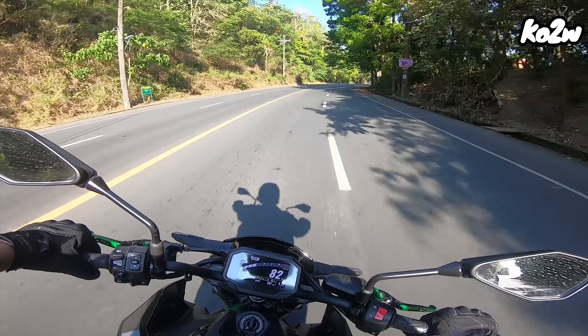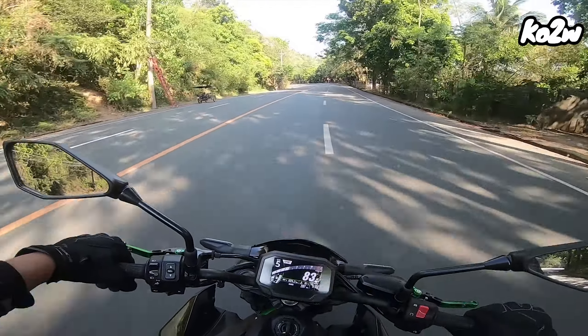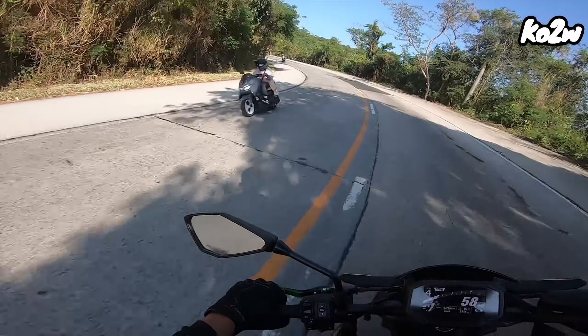May iwan talaga yung SV ko ng litro. Halos 150 na tayo. Sa SV ko, 120 yata yun. Well, there's no replacement for displacement.